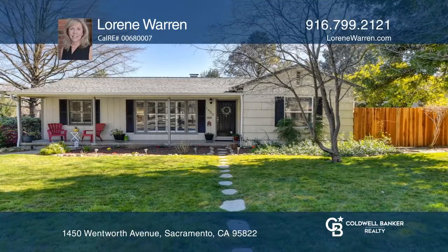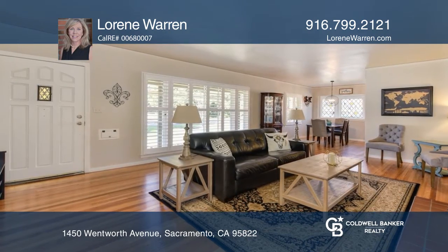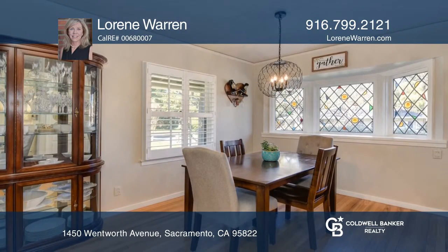A charming, single-level, Southland Park Ranch-style home situated on an approximately 0.26-acre lot. It features three bedrooms and two full baths and a master suite with outside access.